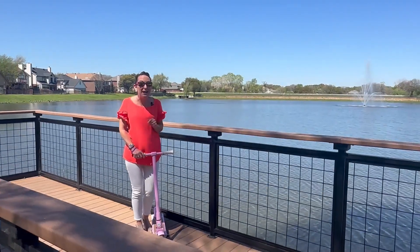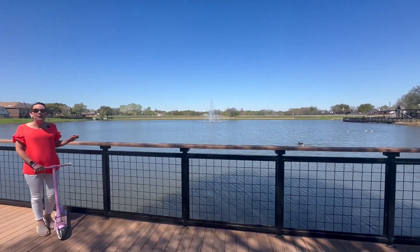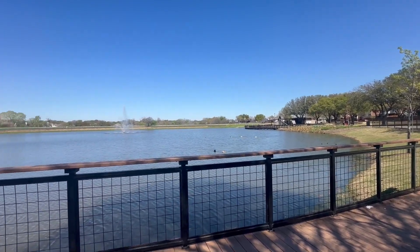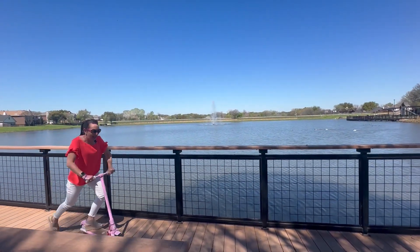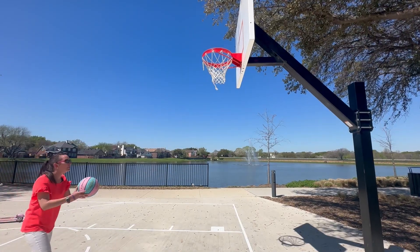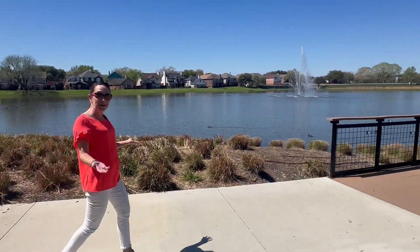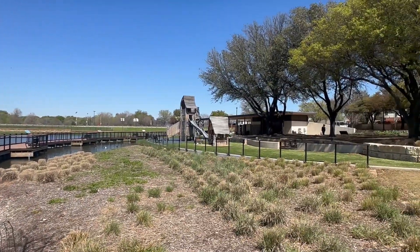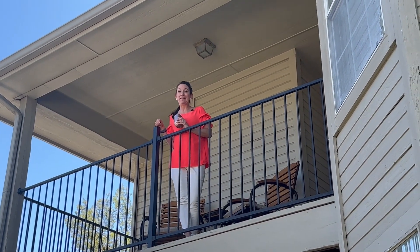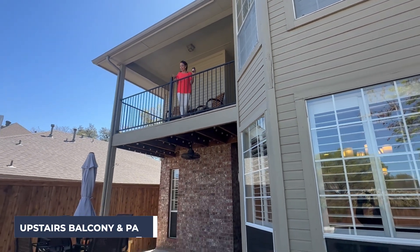How would you like to live within a five-minute walk from this? We're at Rudisill Park in my hometown of Flower Mound, where you can do a little fishing, shoot some hoops, and take a little walk around the pond. And don't forget about the great playground with the pavilion. When you're finished playing, you can come home to enjoy a cold beverage on either your upstairs balcony or your patio.